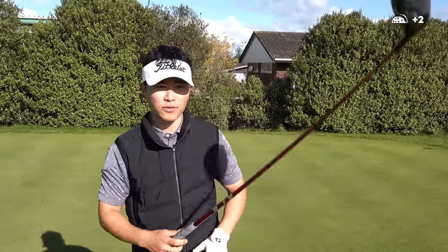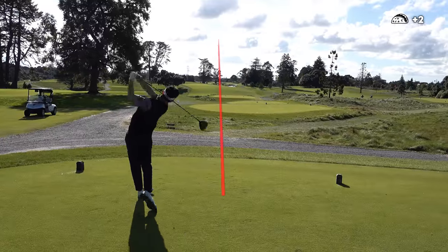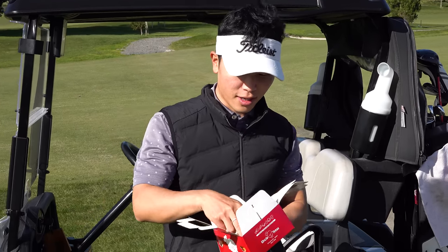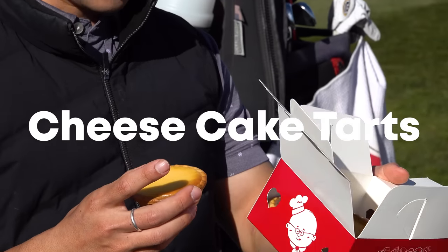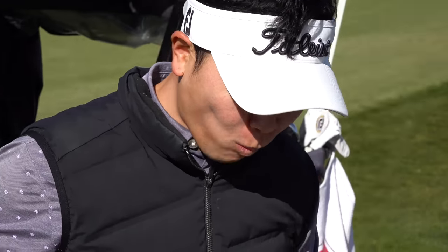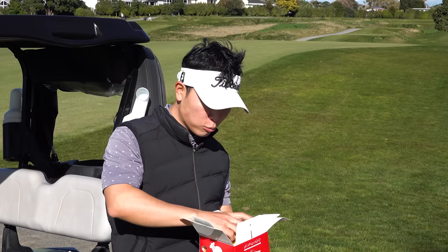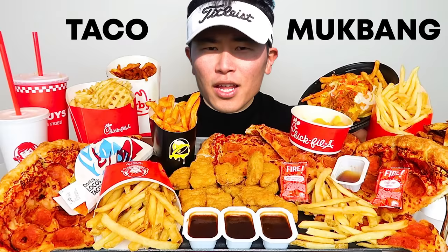Par five now, 505 meters — let's see if I can make an eagle or a birdie to get fired up. Wow, that's a pretty good drive. Jerry and his girlfriend were kind enough to get me some cheesecake tarts from Uncle Tetsu. Let me try one. It's actually really good — food for champions! Let me know if you guys want a mukbang channel where I just eat.